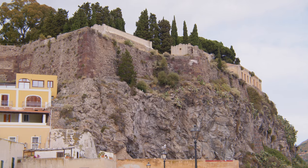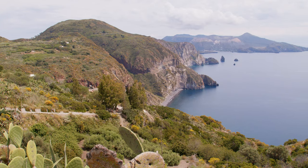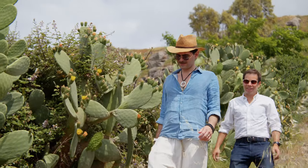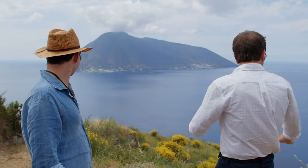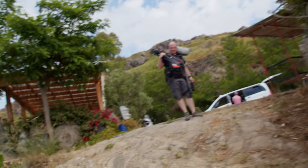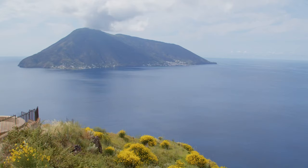With limited time we hopped in a van and cruised around to see the highlights of Lipari. And I must emphasize the word 'high' within highlights. We're right on the edge of this cliff, but we were told by our sound guy Valet that we had to go to this spot because you can see all the Aeolian islands — every single one.